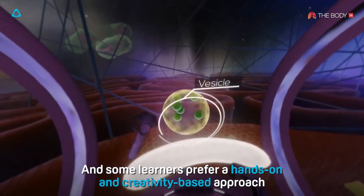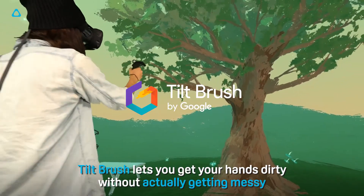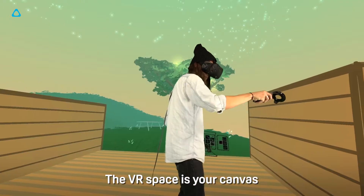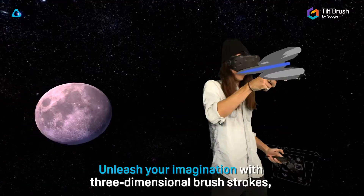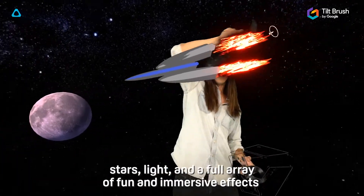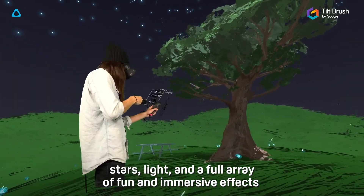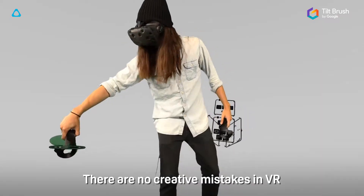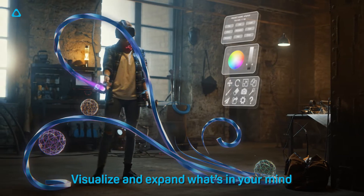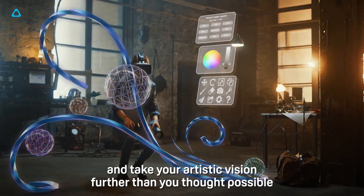Some learners prefer a hands-on and creativity-based approach. Tilt Brush lets you get your hands dirty without actually getting messy. The VR space is your canvas — unleash your imagination with three-dimensional brush strokes, stars, light, and a full array of fun and immersive effects. There are no creative mistakes in VR, just paint away. Visualise and expand what's in your mind and take your artistic vision further than you thought possible.